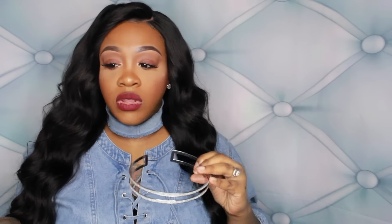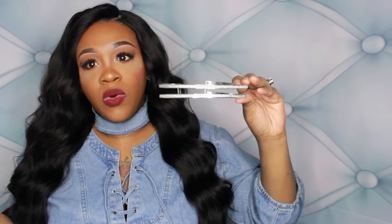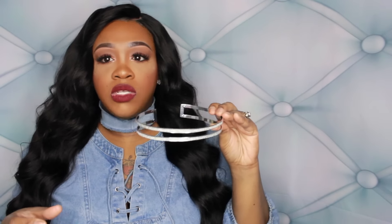The next piece is another choker — I picked up so many, I think all the necklaces I got are chokers. This one I thought would look great for going out when you want a little glitz. It's going to be bomb paired with some statement earrings. Really really cute.